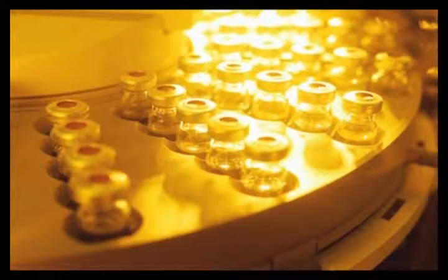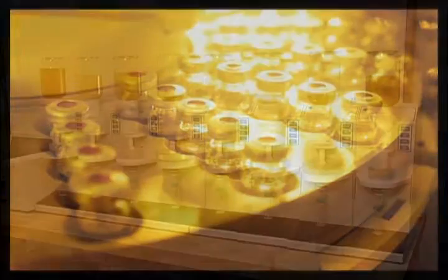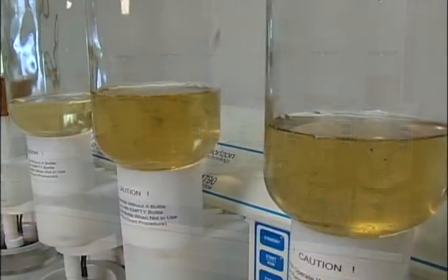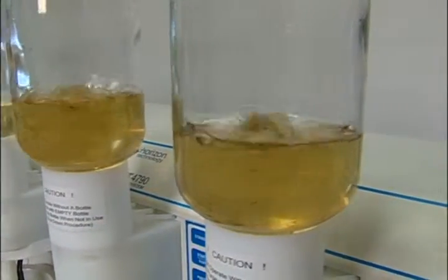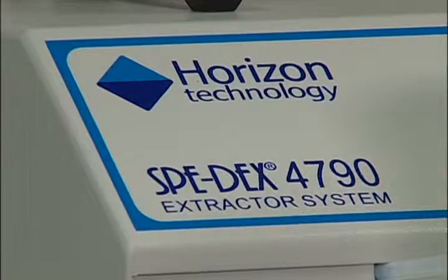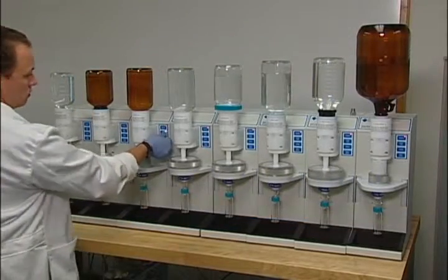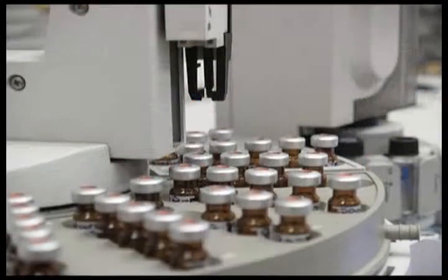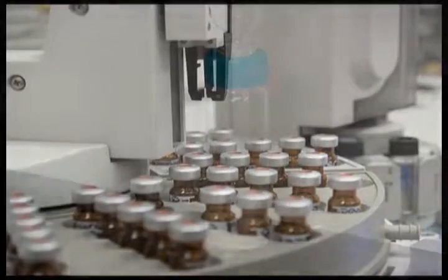One of the major challenges to any testing lab is to accelerate the sample preparation process without compromising results. You can meet this challenge with the Horizon Technology SpeedEx 4790 Automated Extraction System, designed to eliminate the sample prep bottleneck and enable your lab to make more efficient use of your valuable time and your GCMS and HPLCMS systems.